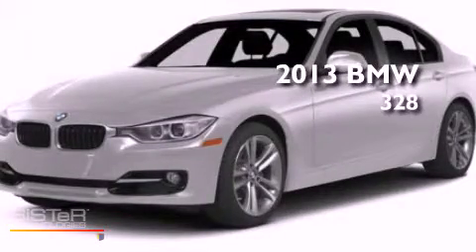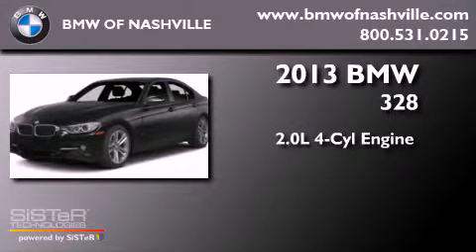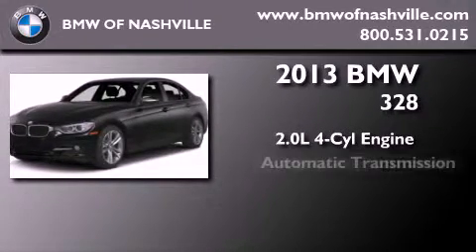This is a brand new 2013 BMW 328. It has a 2.0 liter 4-cylinder engine and an automatic transmission.